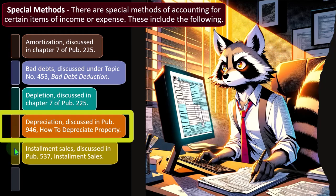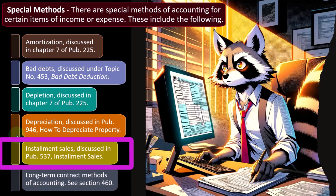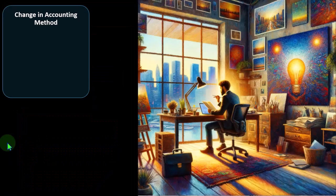Additional special methods include installment sales (Publication 537), which involves special rules for how to recognize revenue within that sales structure, and long-term contract methods of accounting (Section 460). Long-term contracts can complicate revenue recognition principles; industries like construction may be specialized areas due to differences in accounting methods and therefore tax treatment as well.